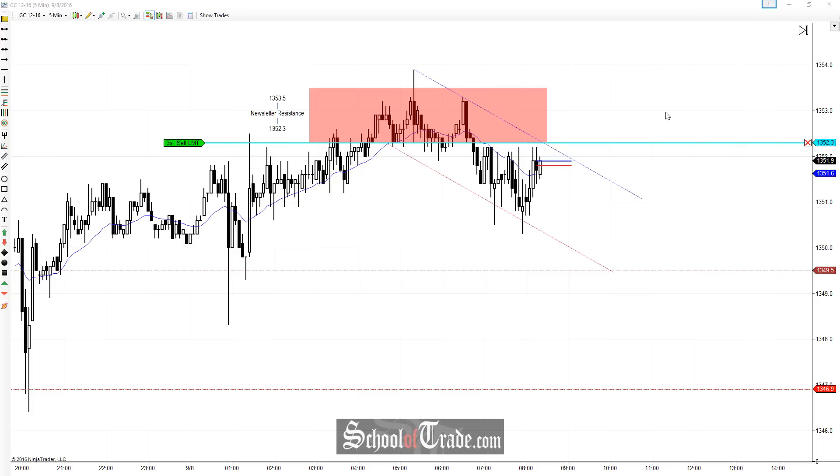Hey everyone, John Henry here from School of Trade. Today we're going to be taking a look at a short trade, looking for a refill off of this area of resistance. We talked about this area of resistance in the newsletter last night, so make sure to check that out.